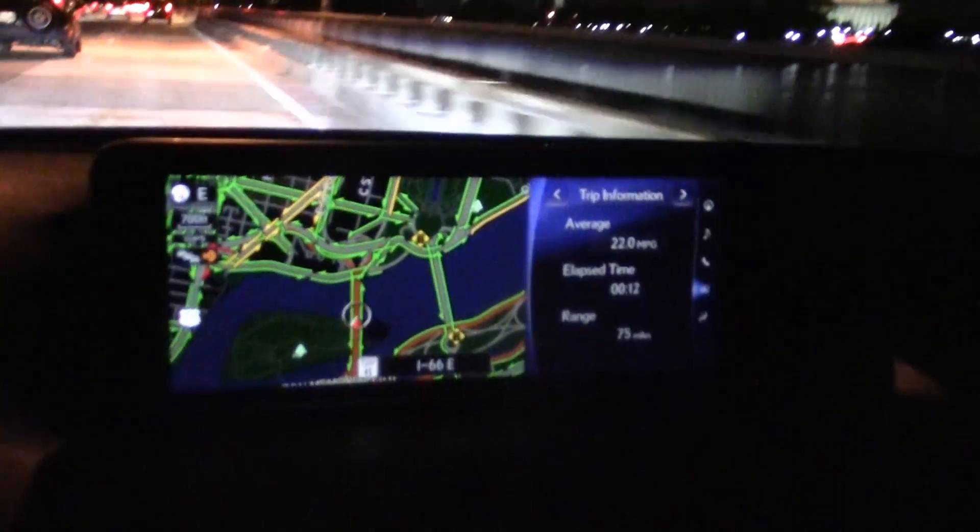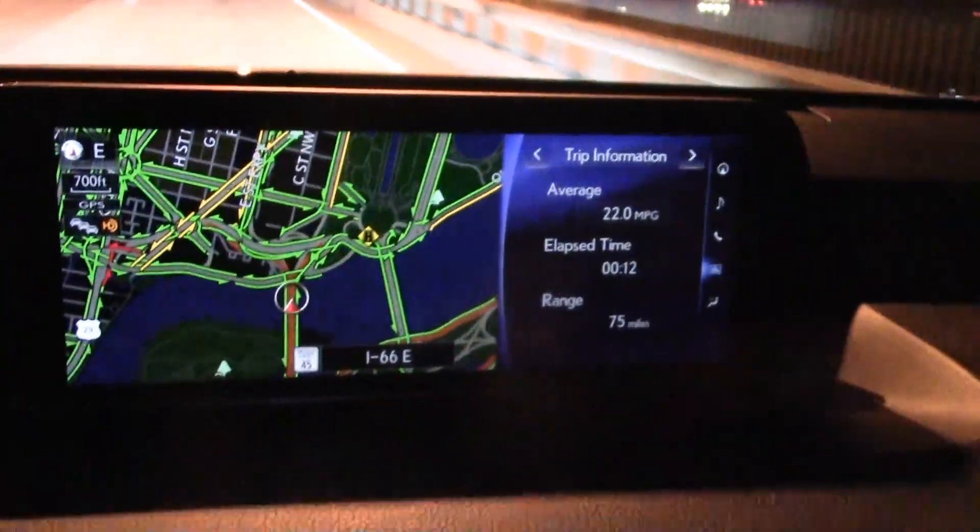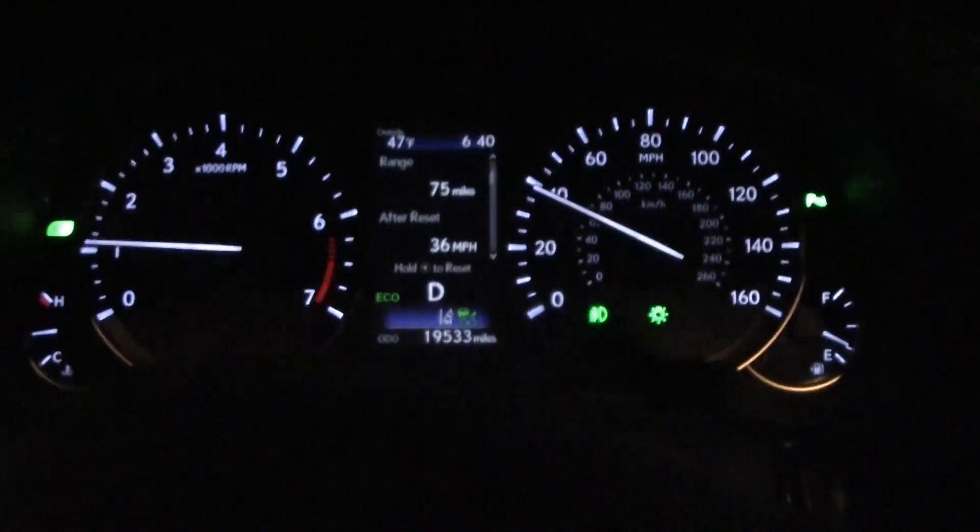Modern cars like this Lexus RX 350 really do offer the cutting edge of what's available these days, and you should really drive it if you can afford it. Checking out the night look here on the Lexus RX 350 — I think it looks great. The analog clock glows beautifully. The map looks great. Everything looks good at night. The gauges look especially good — even the steering wheel, how it lights up blue. That's all very nice.